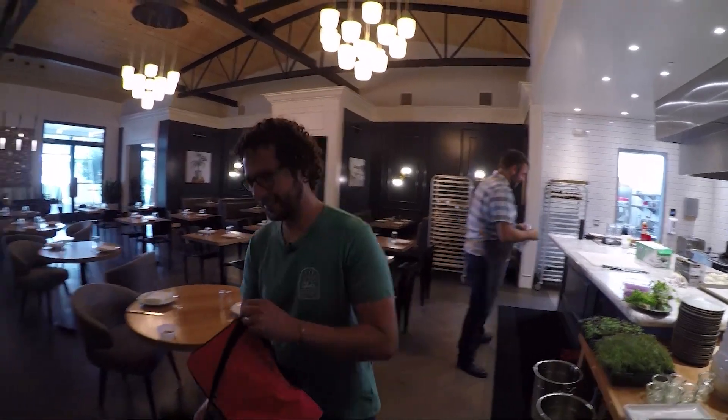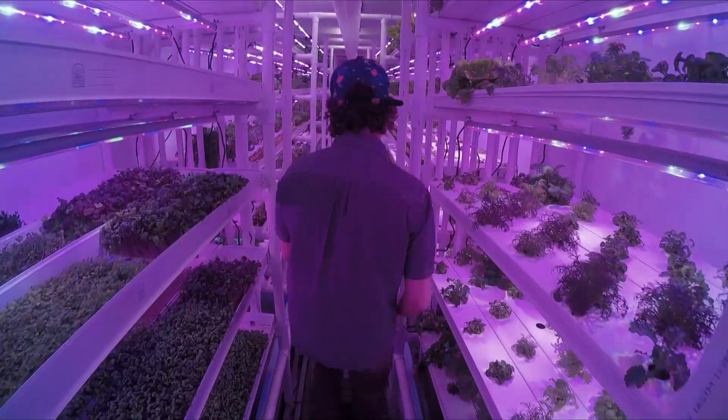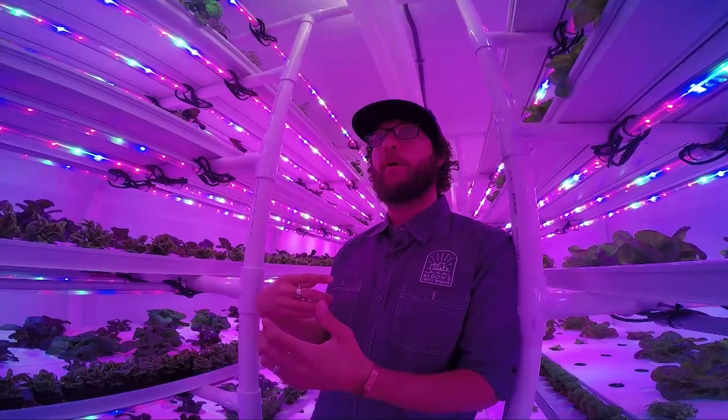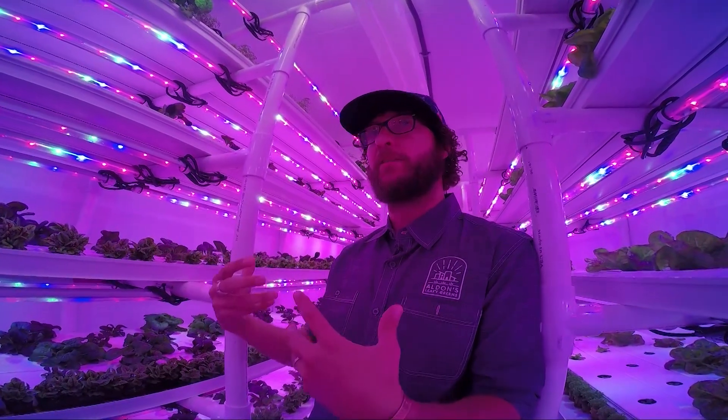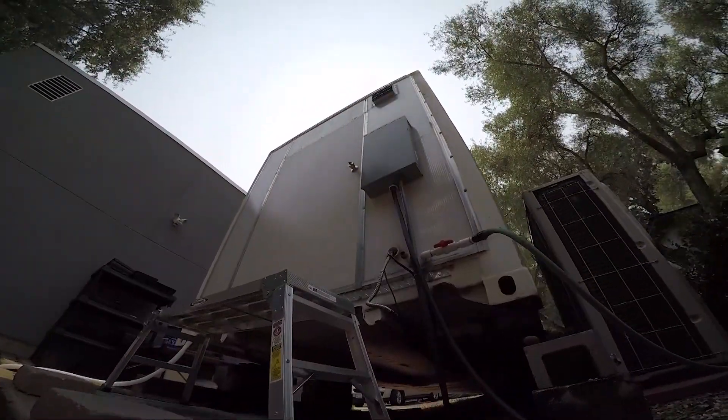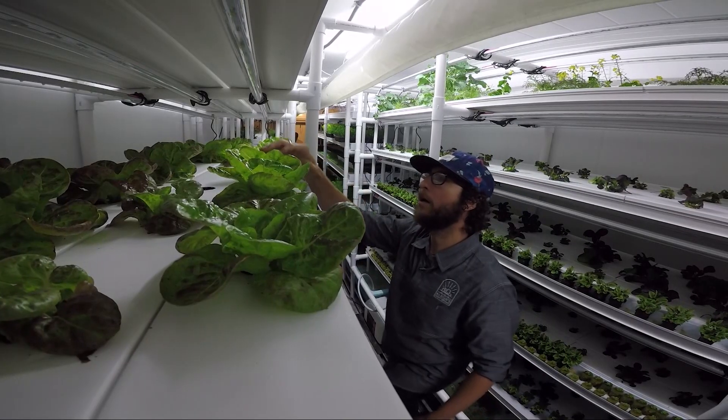Jason's container farm is already getting international interest. We had some visitors from Singapore who were trying to solve their food insecurity. Jason Levens' spaceship could be a glimpse of the future as land becomes more limited and populations grow. I hope so — we've got to find some way to continue to feed everybody that lives on the planet.